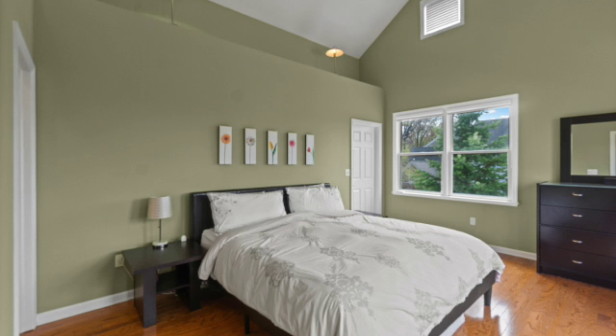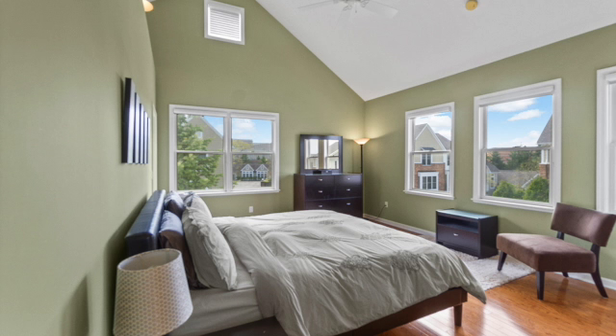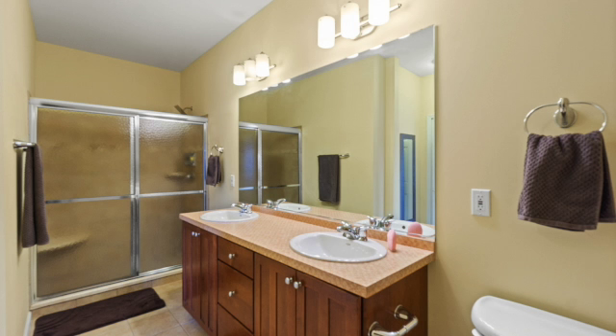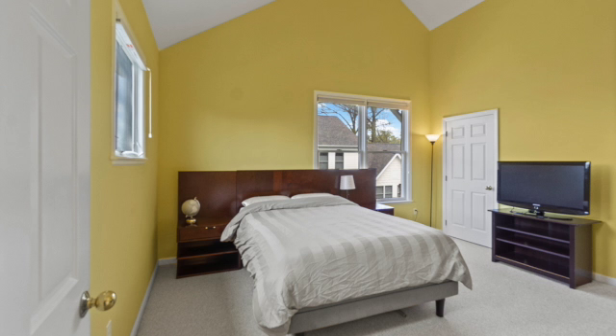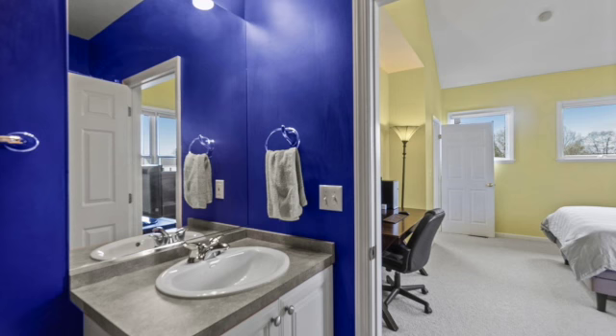Vaulted ceilings in the master bath with double sinks, tub, and shower. The other bedroom also features vaulted ceilings and loads of windows — a private second bedroom or guest suite with its own bath as well.